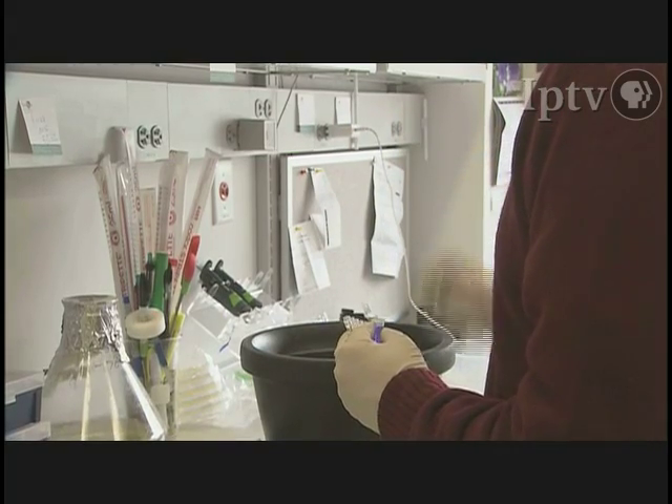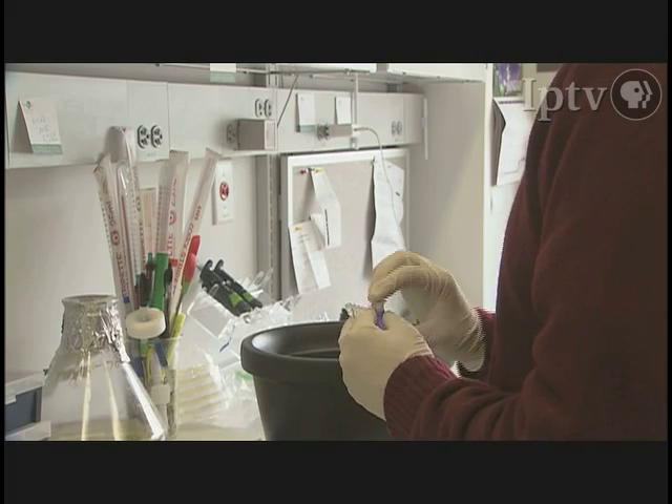Stem cells are really fundamentally a way of replacing cells that don't work anymore. People talk about stem cells, and at some level we know what they are, but there's a whole range of cells that have different degrees of stemness, if you will — how pluripotent these cells are, how many different kinds of cells they can become.